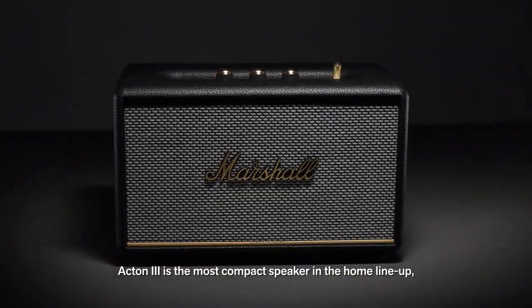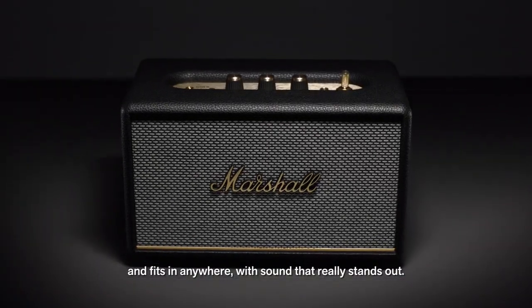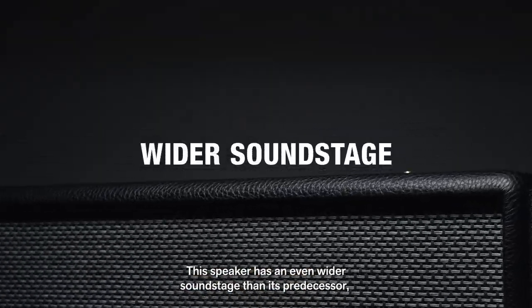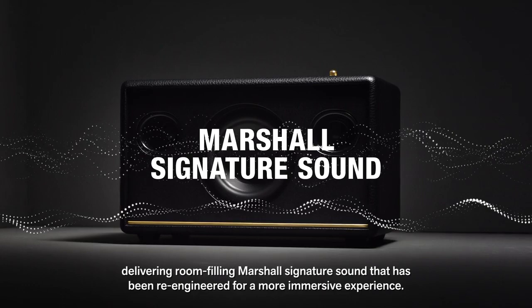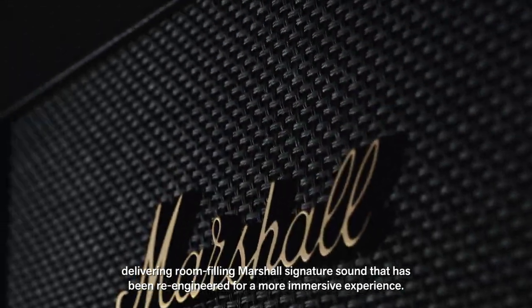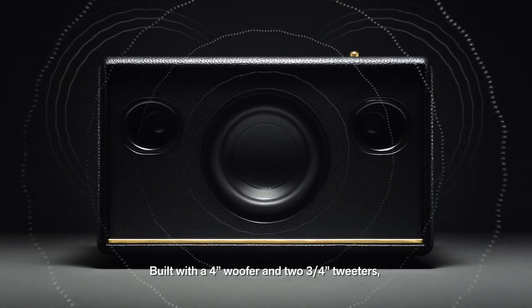Acton 3 is the most compact speaker in the home lineup and fits in anywhere with sound that really stands out. This speaker has an even wider soundstage than its predecessor, delivering room-filling Marshall's signature sound that has been re-engineered for a more immersive experience. Built with a four-inch woofer and